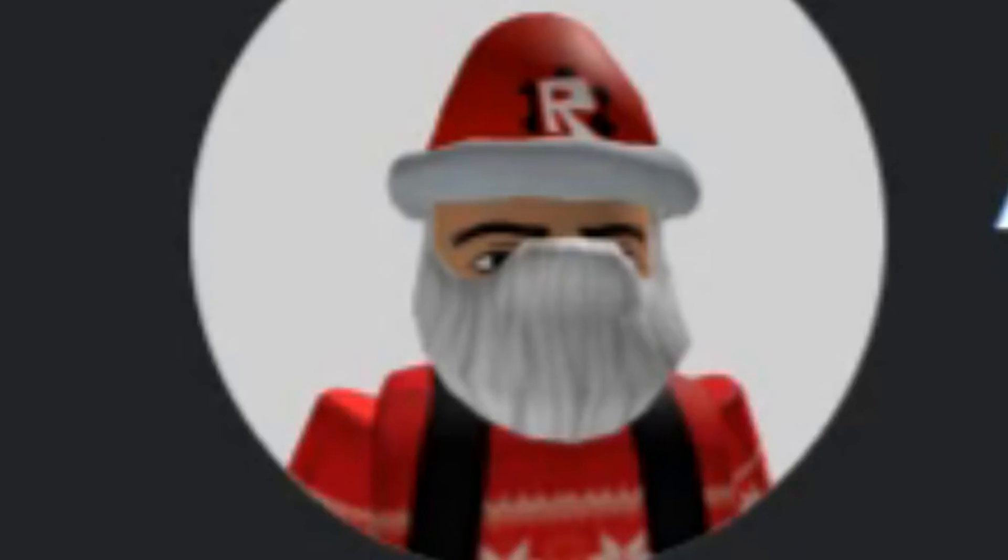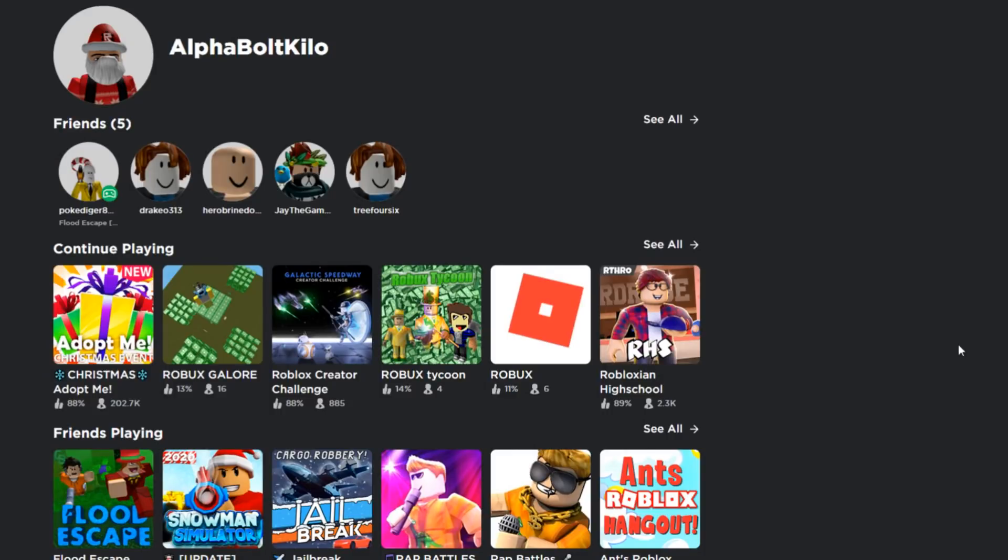What's up guys, it's Alpha Bull here back at it with a brand new lit video. Before you start watching this video, make sure you smash that like button. In today's video I'm basically going to go through all the working promo codes for December 2019, so make sure you get these promo codes before the end of 2019 because I'm sure they're going to expire by the end of this month.